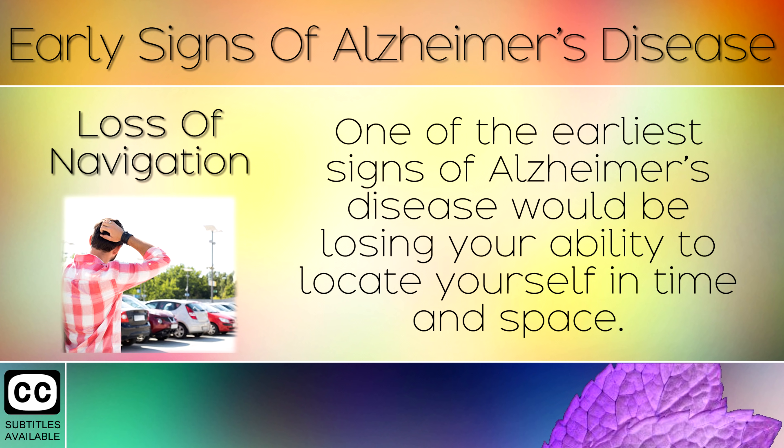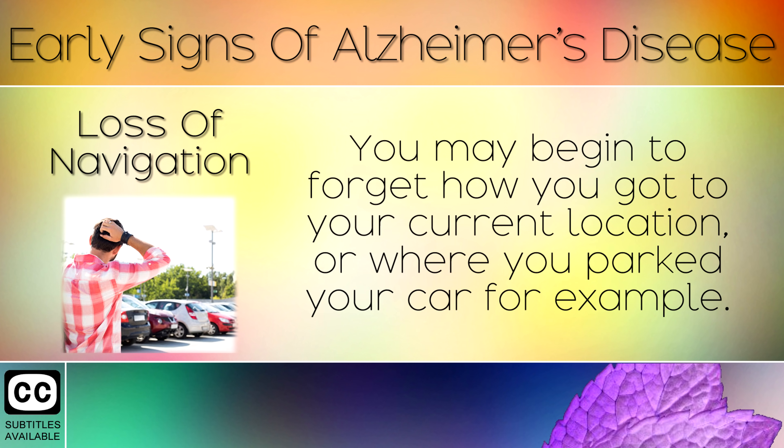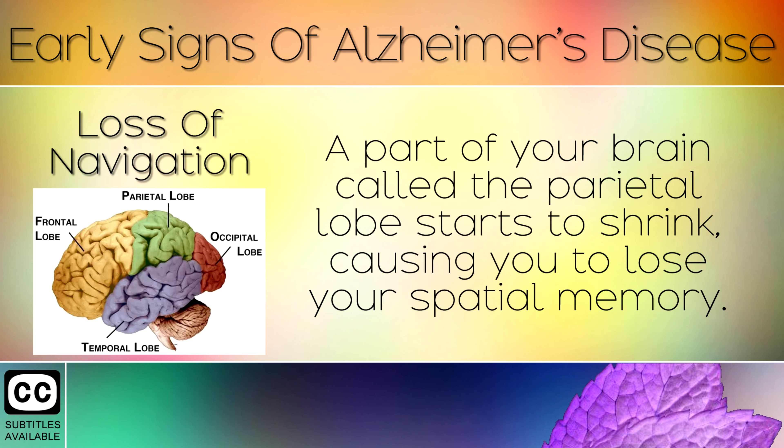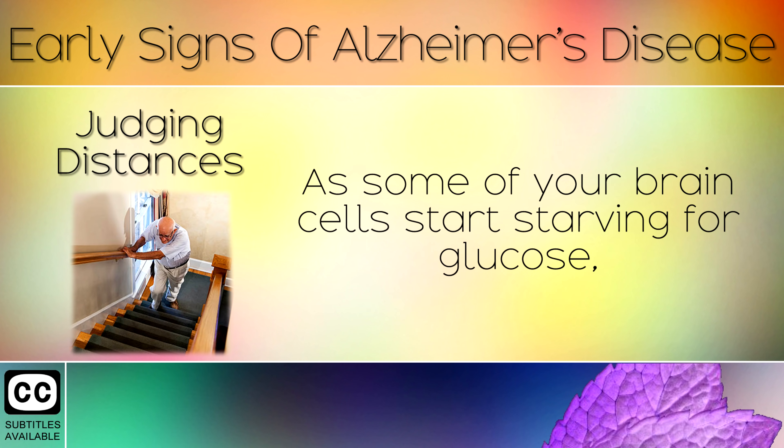Sign 1: Loss of Navigation. One of the earliest signs of Alzheimer's disease is losing your ability to locate yourself in time and space. You may begin to forget how you got to your current location, or where you parked your car. You may find it harder to remember directions. A part of your brain called the parietal lobe starts to shrink, causing you to lose your spatial memory.